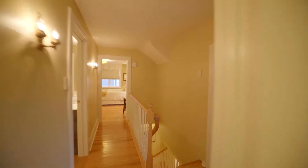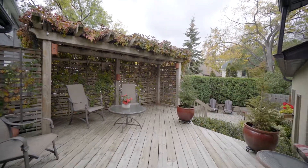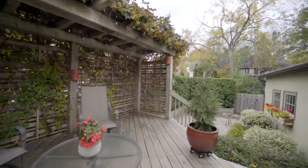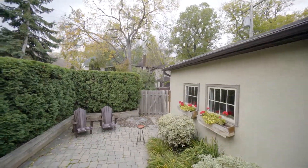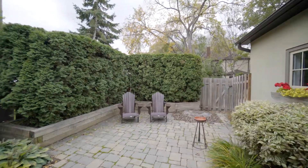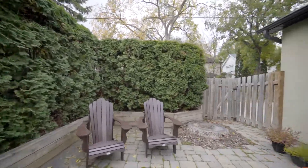Winnipeg summers are way too short. You'll want a space to make the most of every second of sunshine, without having to spend half your life mowing the lawn. And this double-attached garage is an absolute must for winter.